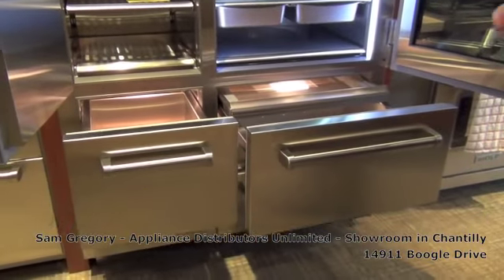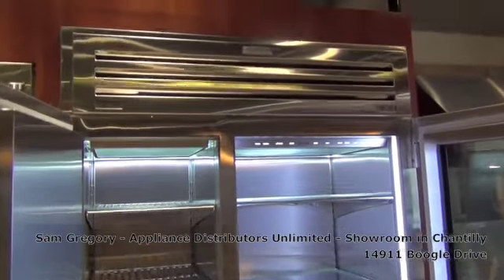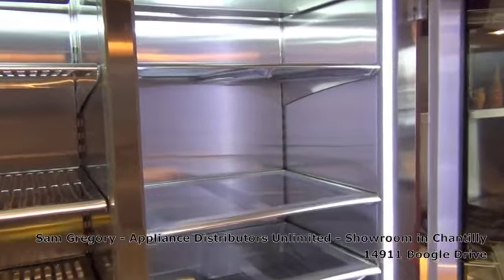This is made by Sub-Zero Wolf. It's been in the line for several years and it's not something we sell very frequently, but we do.